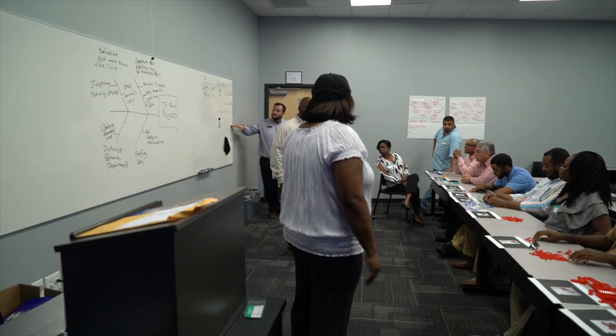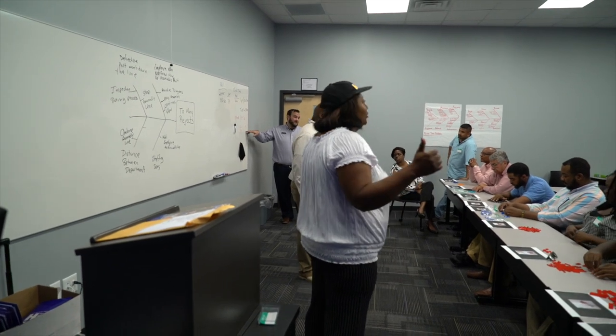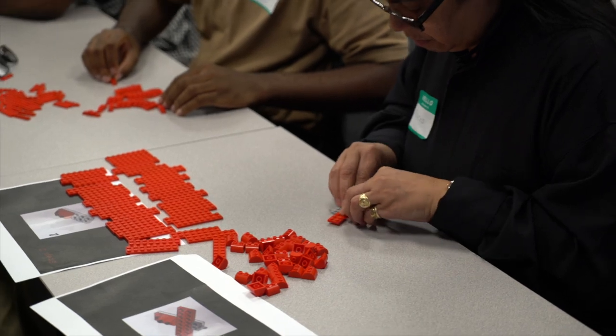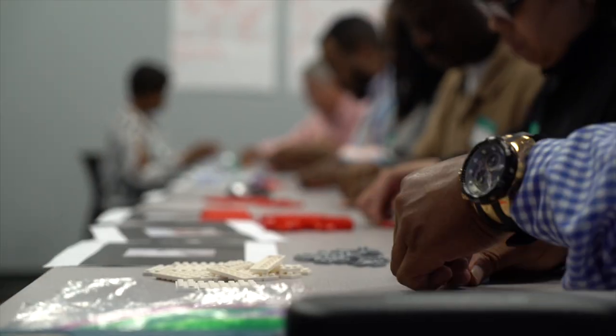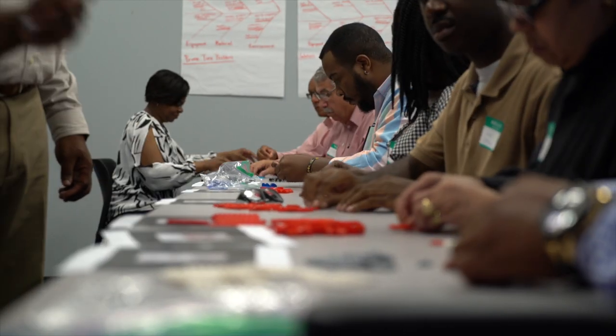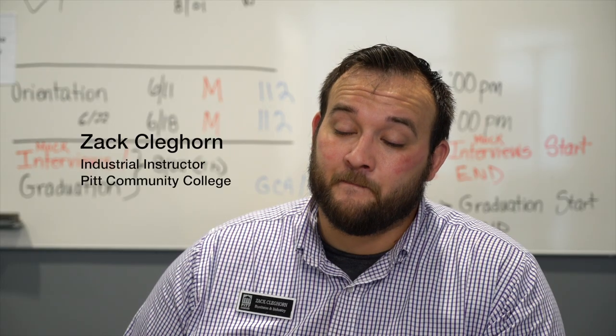Do you think we can beat the 18%? Absolutely. Go. My job here is an industrial instructor coordinator. My actual job is going out to industries here in Pitt County and identifying their training needs.